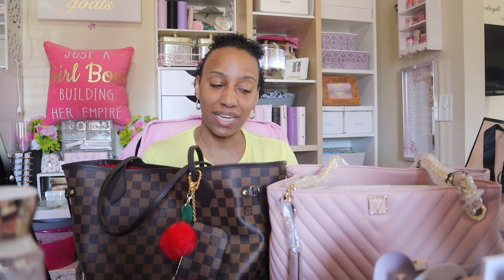Hey y'all, welcome back to my channel! If you're new here, hello and welcome — my name is Layla. Thank you for clicking on the video; I hope that you enjoy it and consider subscribing if you are not. To all of my OGs, my followers, my viewers, my subscribers — hey y'all, welcome back to another video!